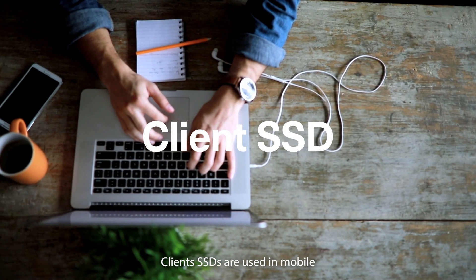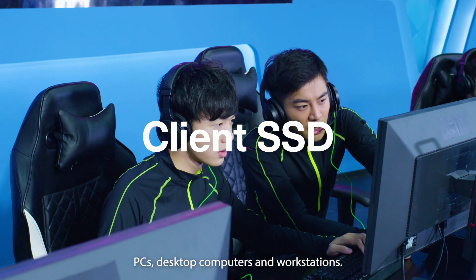Client SSDs are used in mobile PCs, desktop computers, and workstations.